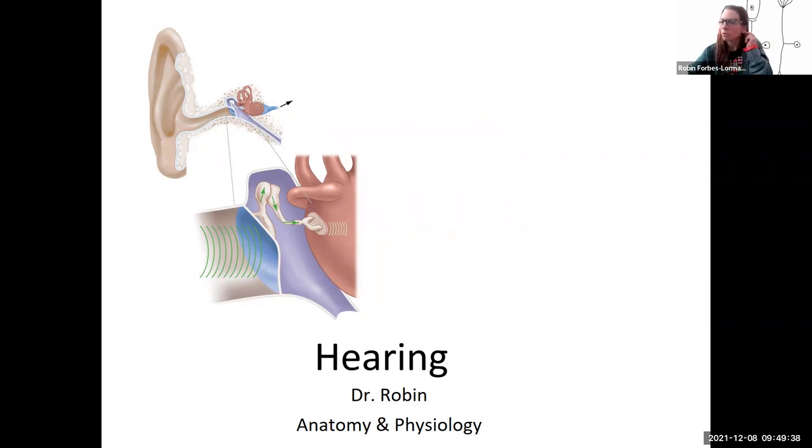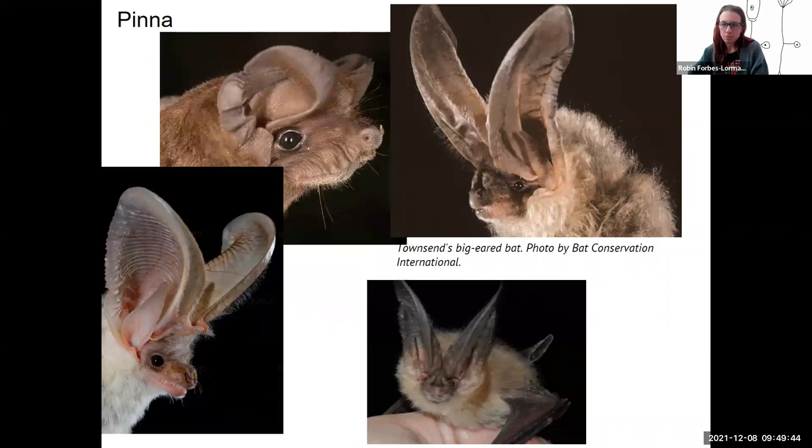Humans have pinna that seem to work fine. But look at these bats — this is a great example of structure-function. These different bats likely have different sounds they need to hear. Echolocation is important for bats to tell where they are, and these different pinna structures are likely related to different frequencies or types of sound, or where these bats live. These really emphasize that bats need to be able to collect sound very well.